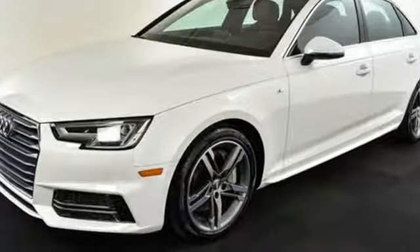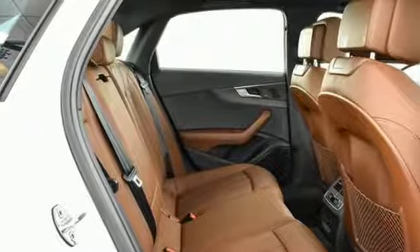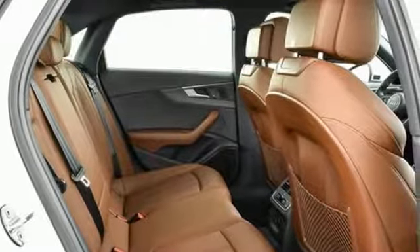Aluminum ellipse inlays, a sunroof, ambient LED interior lighting and leather upholstery bring beauty to your cabin oasis.